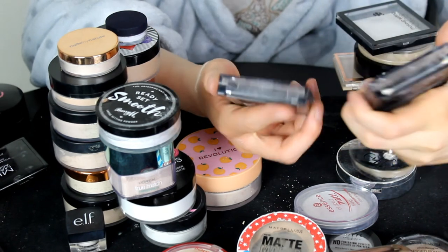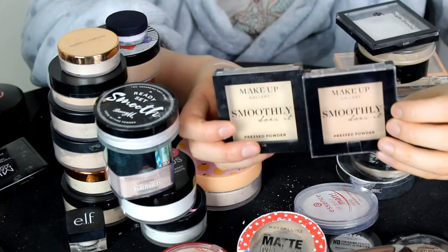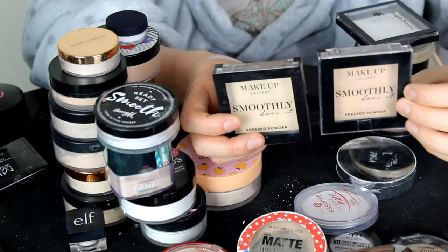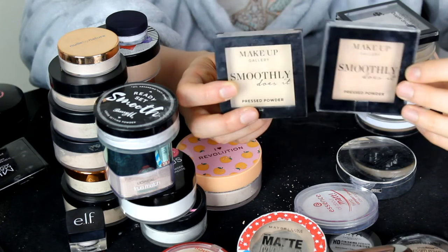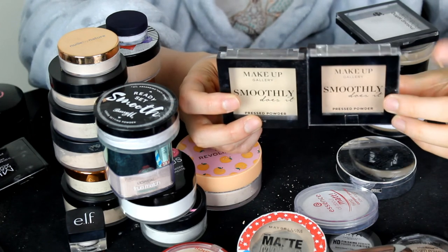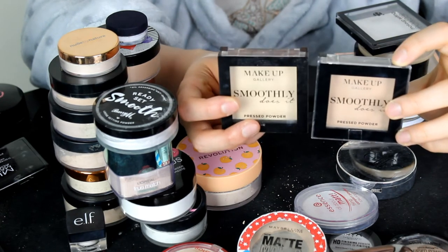These two are the Makeup Gallery Smoothly Does It Pressed Powder — I've got two shades: Sand 4 and Translucent 1. I'm going to keep both because I like to use Sand for all over the face and Translucent for under my eyes.